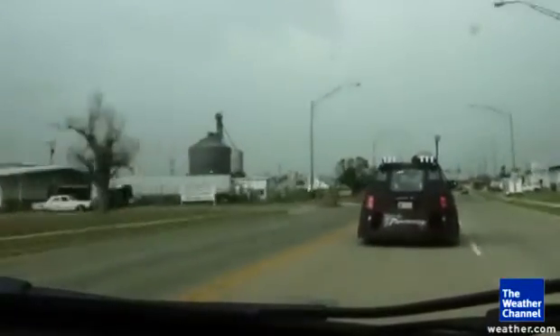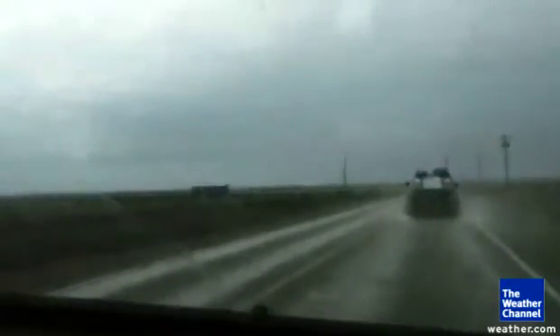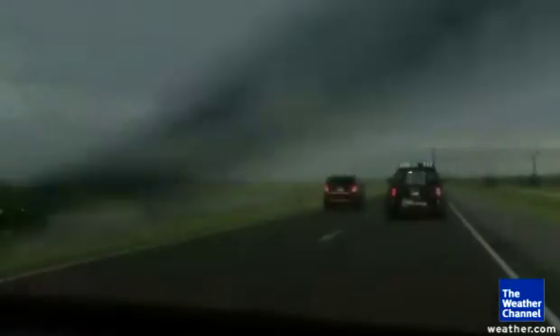We ended up staying in Oklahoma after all, as storms were popping up on our trip to Texas. We saw some heavy rain, some small hail, but no tornadoes.